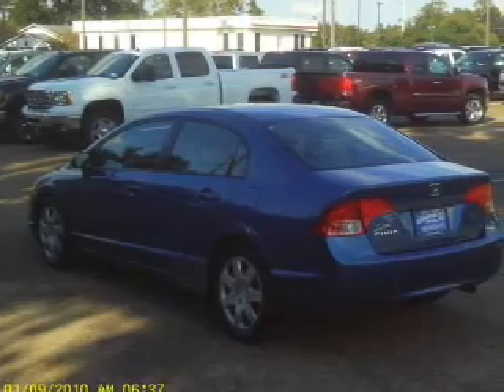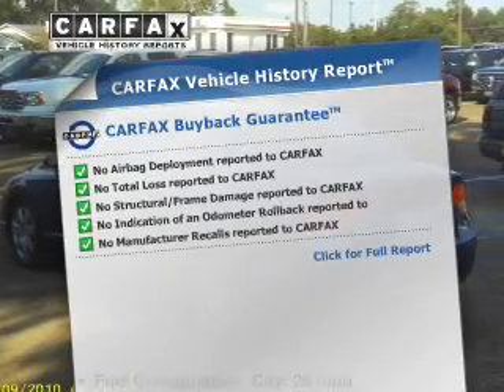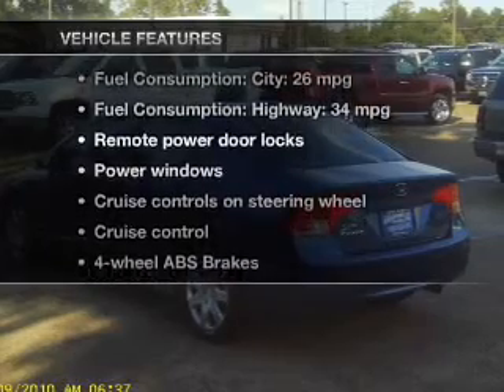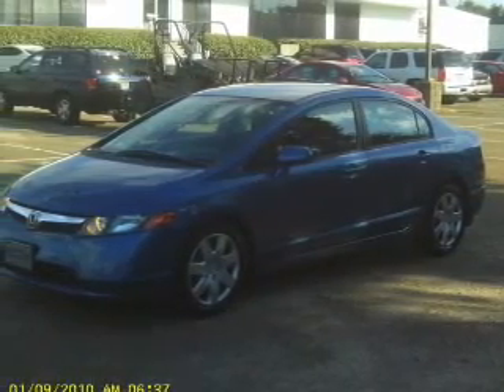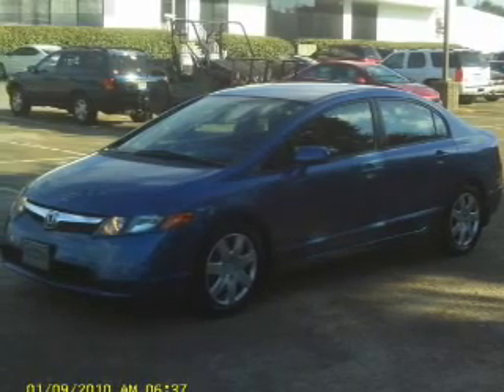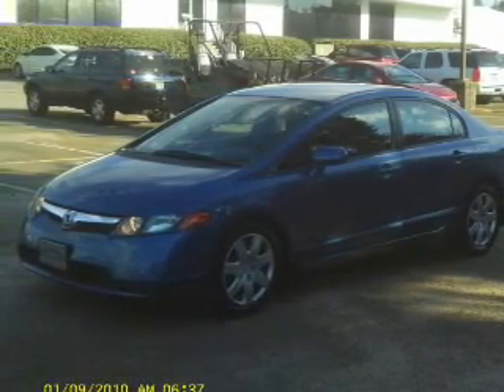Anti-lock brakes help you bring your vehicle to a safe stop. CarVax has offered to provide you with peace of mind. Plus, enjoy these notable features that are included in this vehicle: keyless entry, power door locks, power windows, cruise control, an AM-FM stereo with a CD player, power mirrors, and an alarm system.